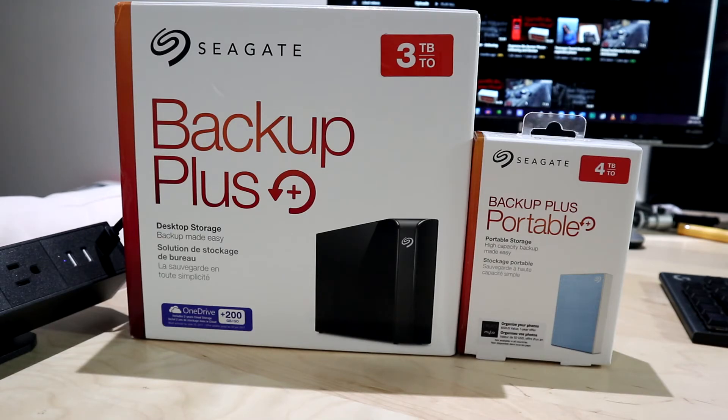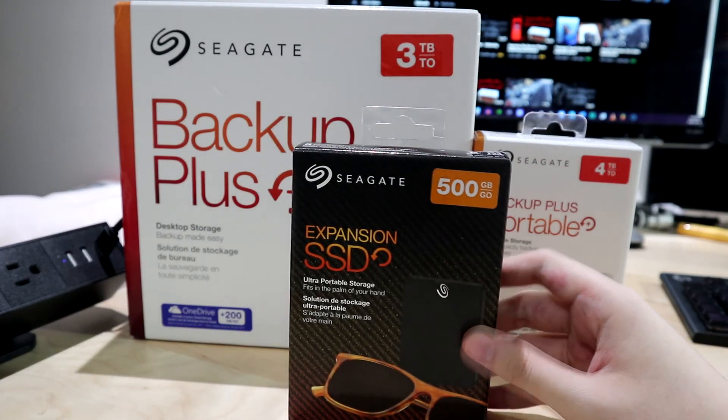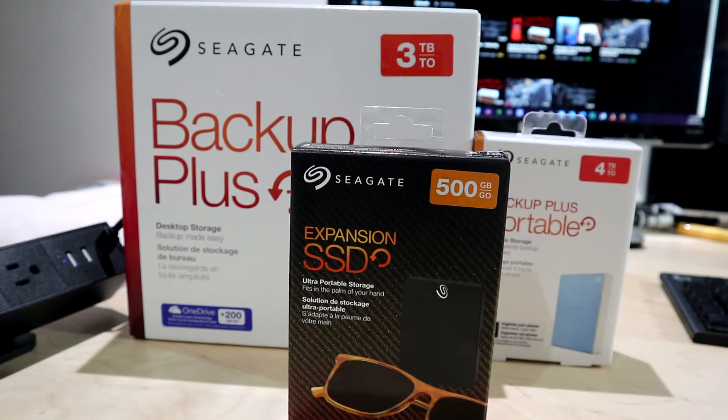I also want to show you something that could potentially solve issues for people transferring large files that are usually slow and who don't really care about storage capacity — I have the Seagate Expansion SSD. I actually got this for free, but MSRP is around a hundred dollars — and by the way, please take any prices I mention as Canadian currency because I live in Canada. The pros: it's much smaller, very fast, quiet, and reliable.